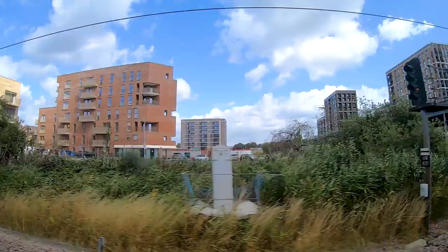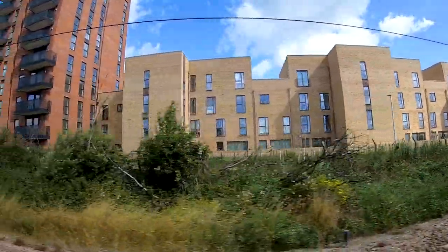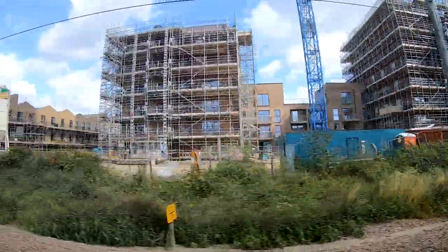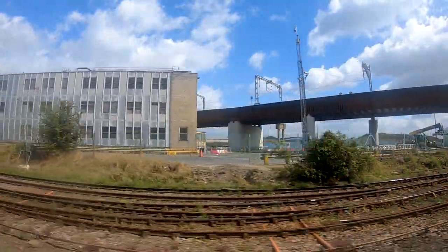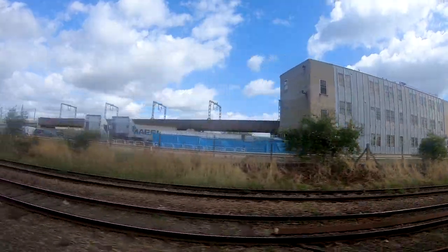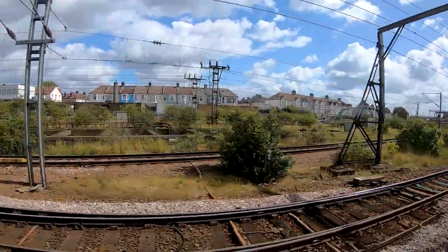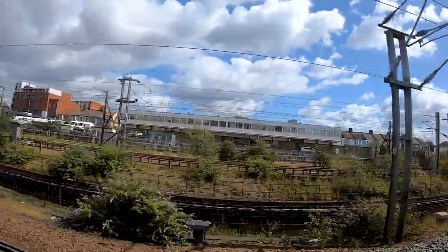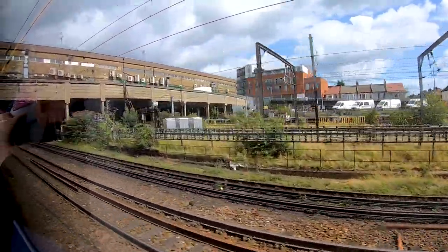Soon after, we are already reaching the suburbs of London and the big freight yard, the Barking Eurohub. Here we are crossing quite a new railway line to Barking Riverside, and after that we are reaching the big station of Barking, where we meet the other part of the London, Tilbury and Southend line. From here trains usually continue on to London Fenchurch Street, but due to construction we had to go to Liverpool Street instead.